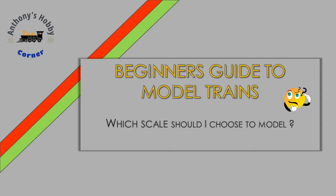Welcome to Anthony's Hobby Corner. Today's video is catered towards beginners looking to get into the world of model trains and the hobby of model railroading. This video will focus on a very common question posed by many beginners: which scale should they choose if they want to get into the hobby.